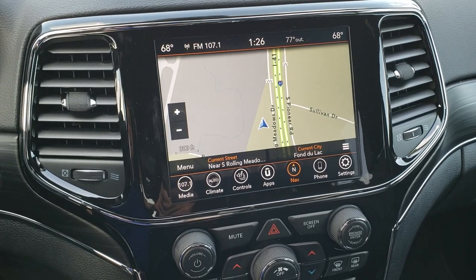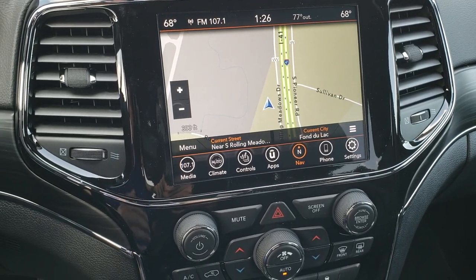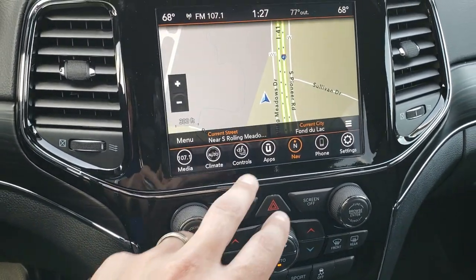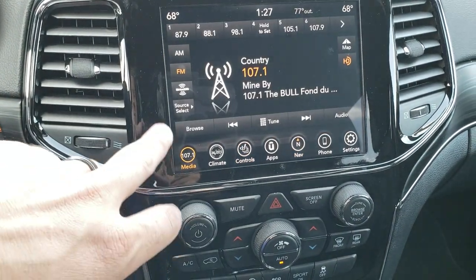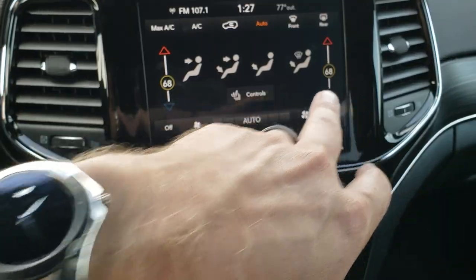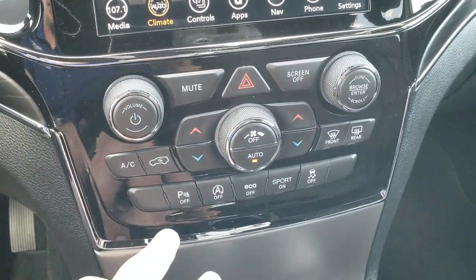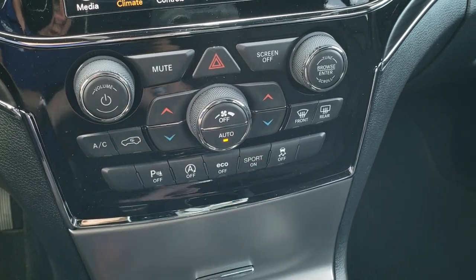If you don't like the factory navigation system, you can always use Apple CarPlay or Android Auto to get Google Maps or Apple Maps up there as well. This is also where your backup camera shows up. You can control your heated seats and heated steering wheel here, as well as AM, FM, and Sirius XM. You can do your climate controls from the screen or down on the tactile controls. It has dual climate control for driver and passenger. You also get parking sensors — you can turn those off — plus auto start/stop, eco mode, sport mode, and stability control.